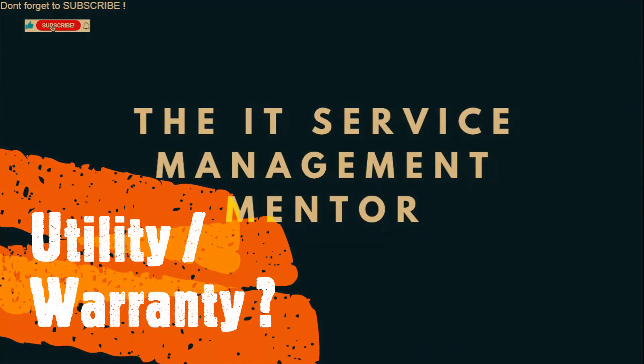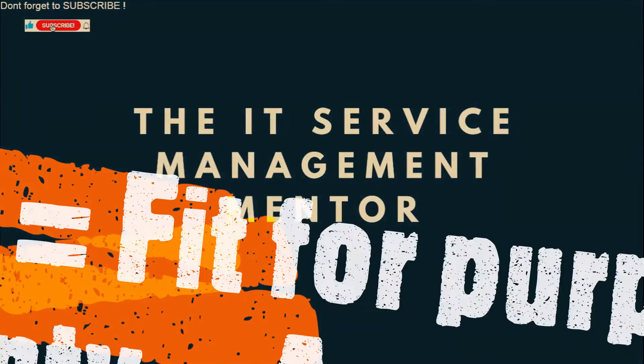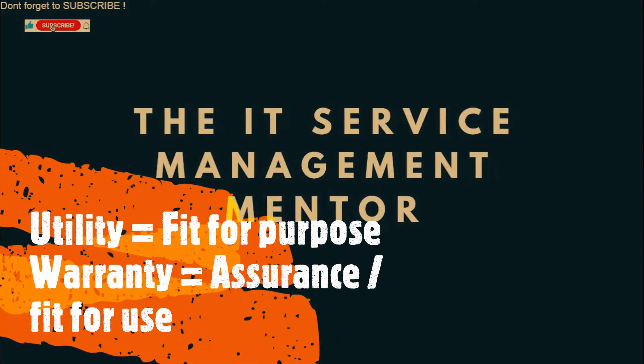Okay, final quick fire question: what is utility and what is warranty? Utility is the functionality offered by a product or a service to meet a particular need. Utility answers the question: what does the service do? And whether it's fit for purpose fundamentally. To have utility, a service must either support the performance of the consumer and/or remove the constraints from the consumer.